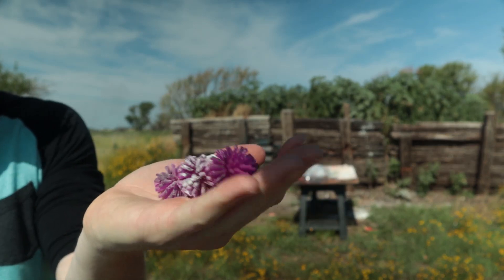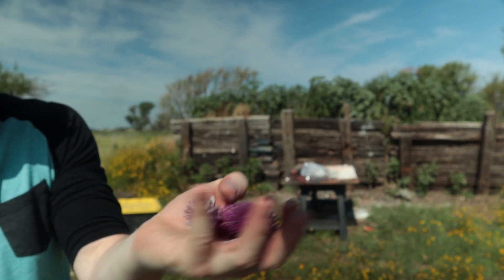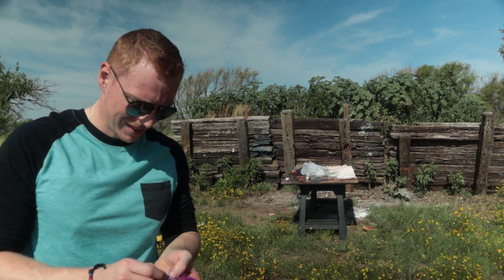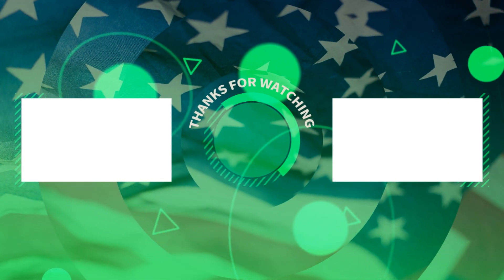Have you seen my squishy? There's your less than lethal right here. They look innocent, but they'll mess your day up. This one's got a little marshmallow in it.